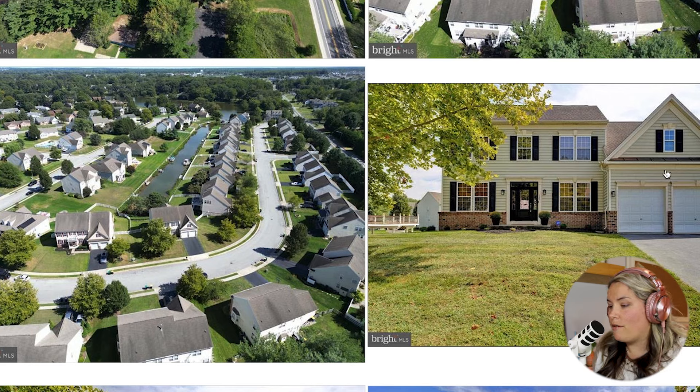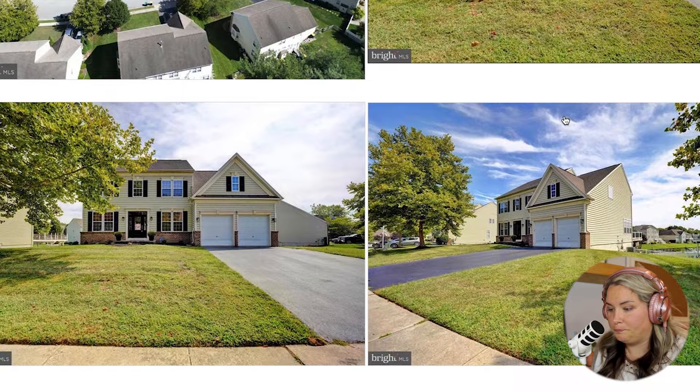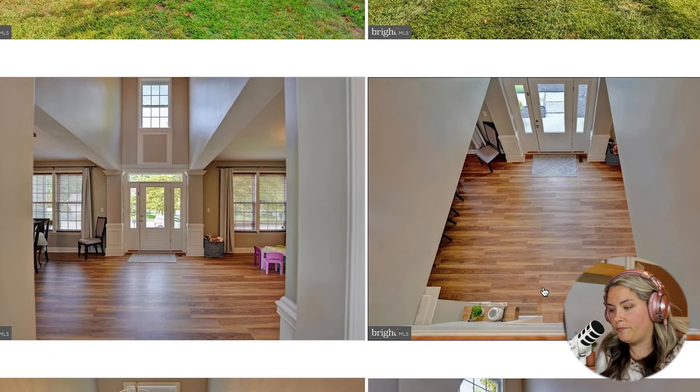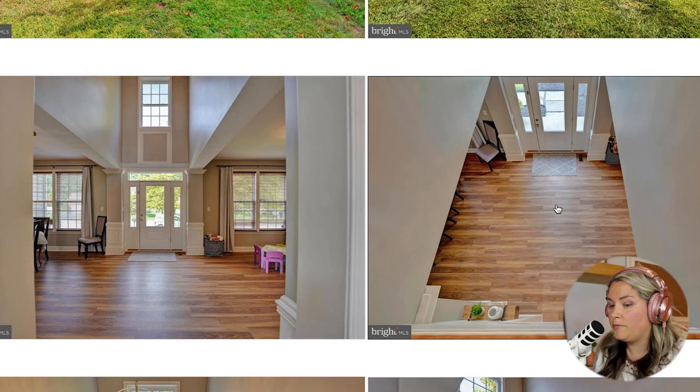I do like the mixture of vinyl siding and brick right here — it kind of breaks it up a little bit. We do have a little bit of a metal roof over the garage, but it does look like architectural shingles for the main roof. Inside, it does look like these are almost brand new hardwood floors — they don't even look like they've been really touched. We have a two-story foyer area and the dining room to the right of the front door.